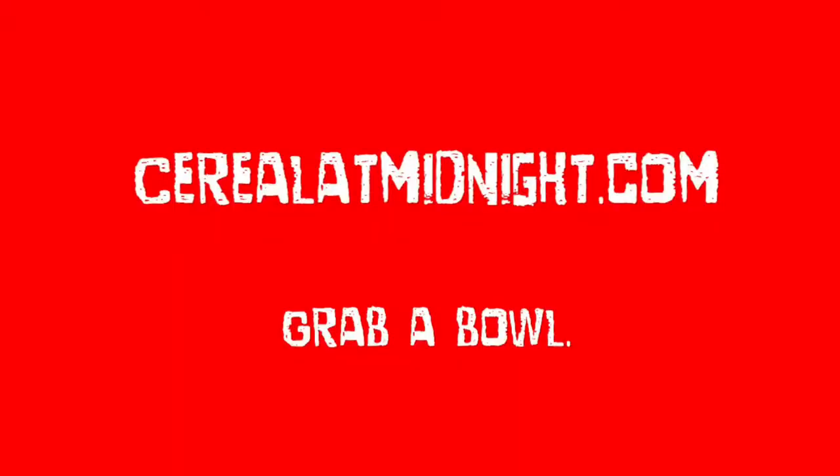Serialatmidnight.com — check out all the stuff we've got on the website, all the YouTube videos, lots of travel stuff, lots of weird old movie stuff. Just cool stuff. Just a little corner of awesome on the internet. I'll catch you guys later. Thanks for watching.